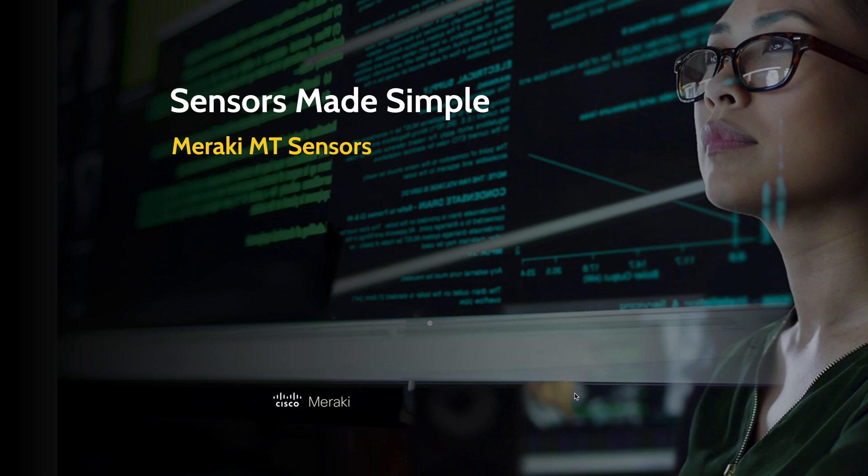As you know, the Meraki product portfolio includes wireless, switching, security, MDM, cameras, and now we have sensors that, like everything else, are centrally managed through the cloud. So let's take a moment and discuss what's driving the demand for sensors in organizations today.